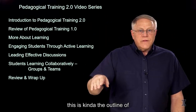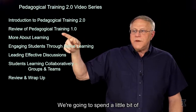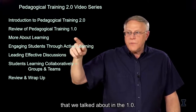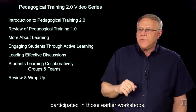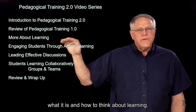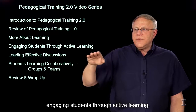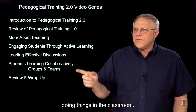In this video series, this is the outline of the sections: the introduction, which I'm doing now. We're going to spend a little bit of time reviewing Pedagogy Training 1.0, because a lot of these other topics are built on top of those earlier topics, and it may have been a while since you participated in those workshops. We're going to expand upon the idea of learning — what it is and how to think about it — and talk about active learning, engaging students through active learning, getting them actively doing things in the classroom.